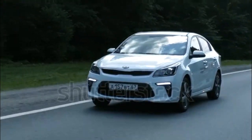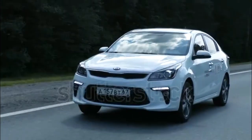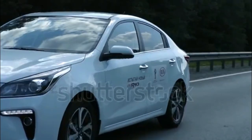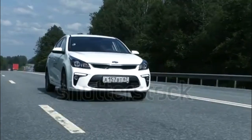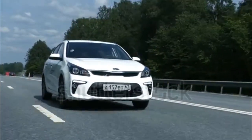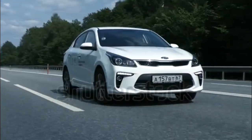The NHTSA gave the 2017 Kia Rio a 4-star overall safety rating out of a possible 5 stars. In testing, the car received a good score on three crash tests, acceptable on the side impact test, and marginal on the small overlap impact test, with good being the highest possible score.